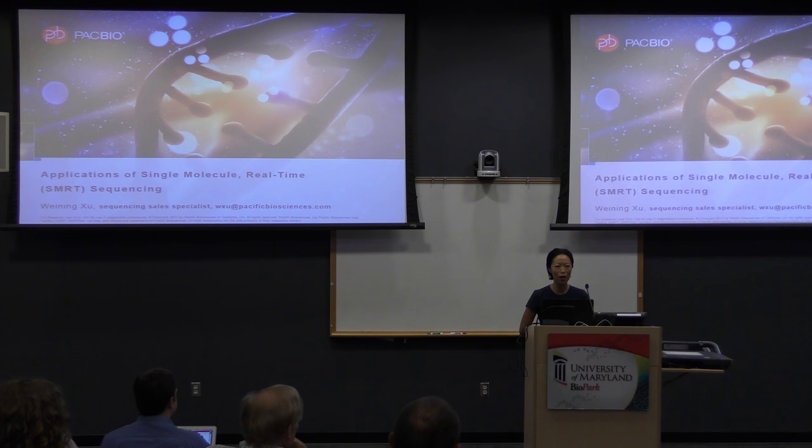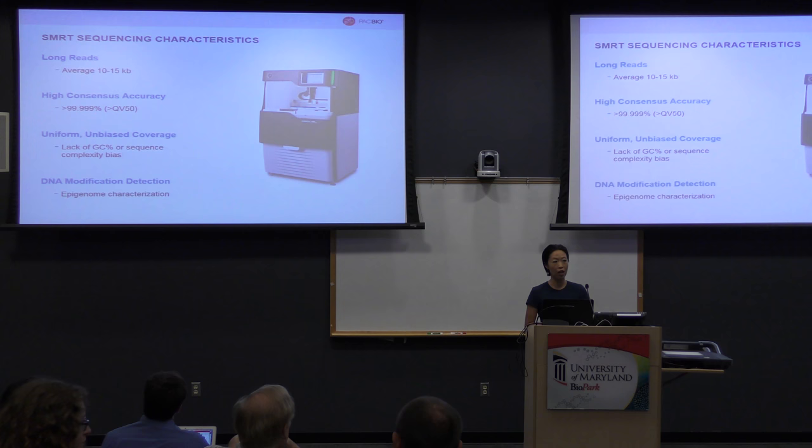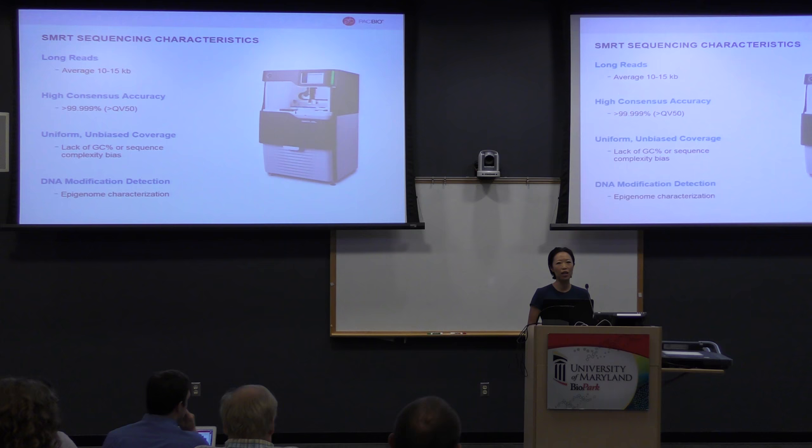He does a lot of interesting and fascinating work, so I won't take up too much time. But I do want to go over a couple of announcements and a brief roadmap of SMRT technology and where the company is going in the next couple of years. Right now, the Sequel system is our current platform. We are able to sequence on average 10 to 15 kb with very high consensus accuracy.